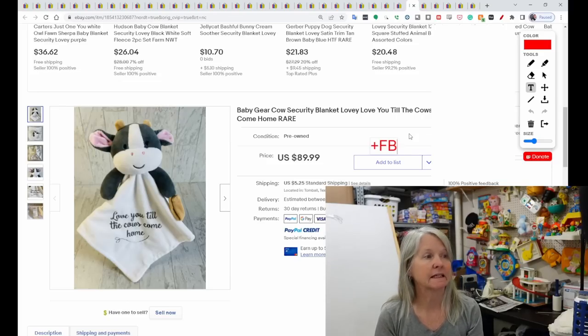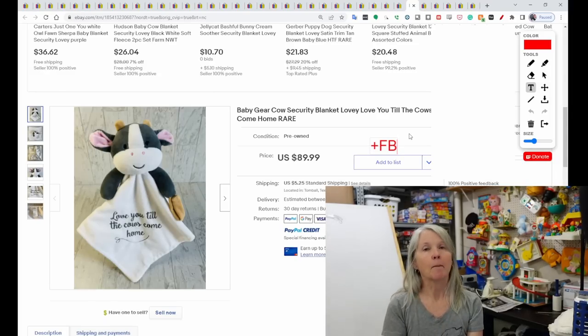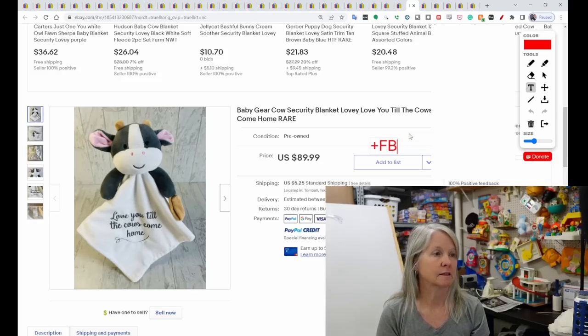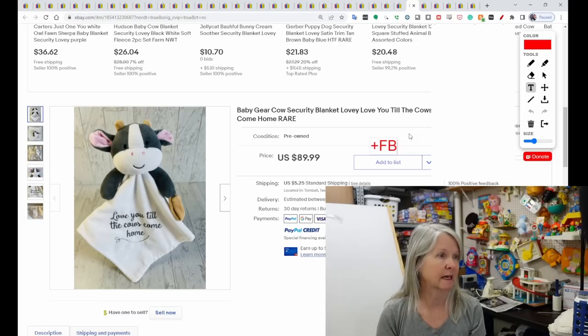This is Baby Gear — I love that brand. I always pick them up thinking they're going to be a big bolo, and sometimes they are and sometimes they're not. This one is a cow and it says 'love you till the cows come home.' It sold for $89.99.